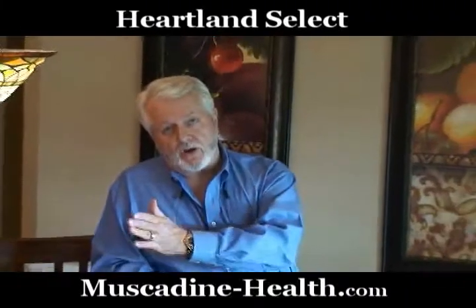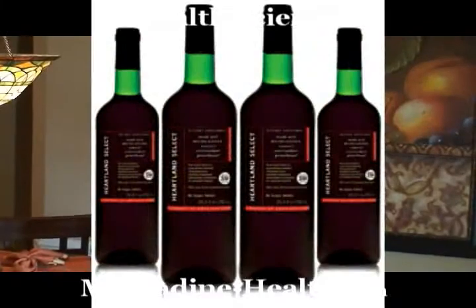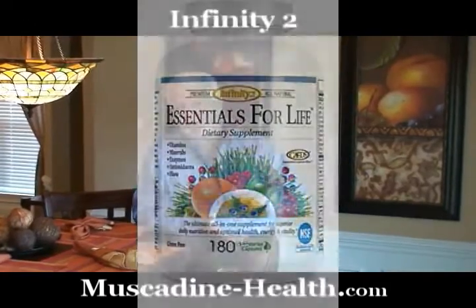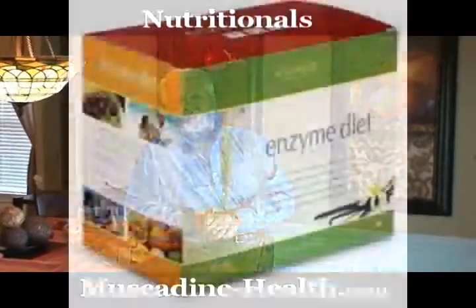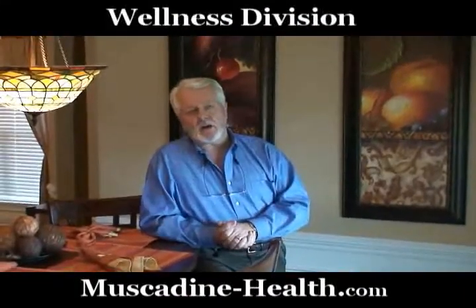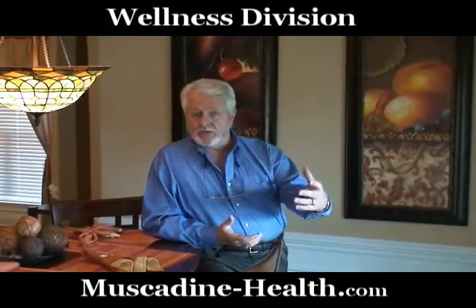Remember, we went over quite an array of products. We started out with Heartland Select, our newest addition to our wellness division, but also our Infinity products. These are products that are used by the New York Yankees, the Boston Red Sox, and numerous professional teams all over the country. Those products are fantastic and make up our wellness division.